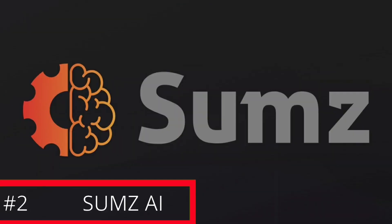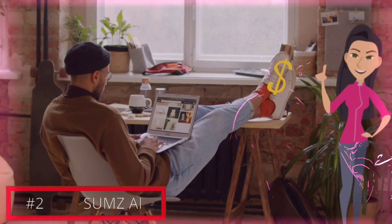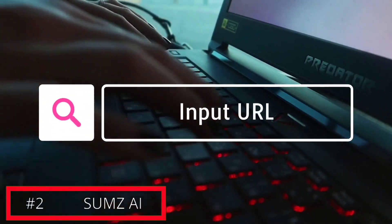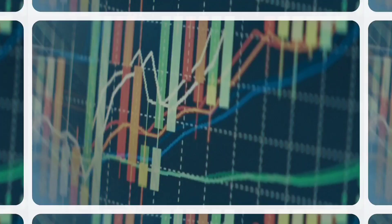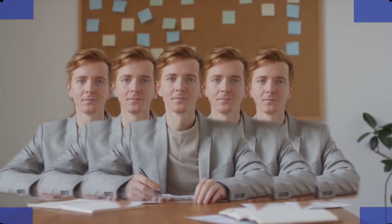With Sumz AI, anyone can summarize any article quickly and easily at no charge. Simply input the URL and the tool will condense all necessary information into a concise summary, highlighting the main points. You can stay updated on current events and boost productivity by focusing on the most important information.